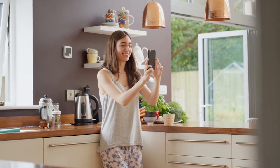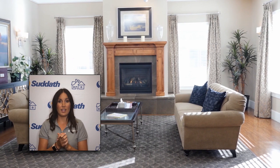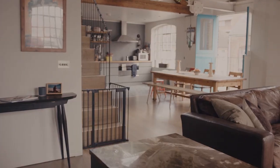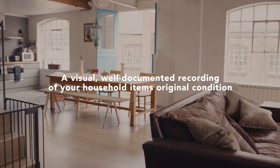Our professionally trained surveyors will guide you step-by-step in a professional walkthrough that captures the same details as an in-person survey does. This includes the condition of your belongings, moving truck access to your home, and accurate packing counts.